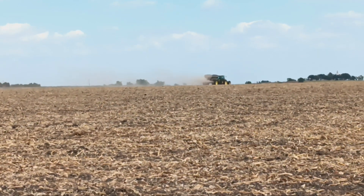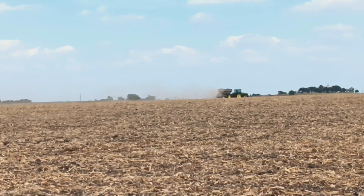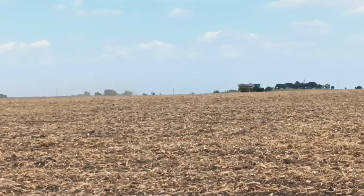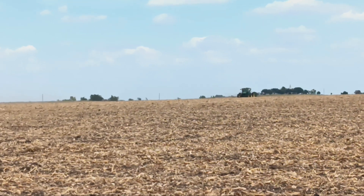Last year we were looking at over a thousand dollars a ton on most of the products, and this year we've had a nice back-off on that. So it's apparently a good year to invest and get the field to the optimal level.